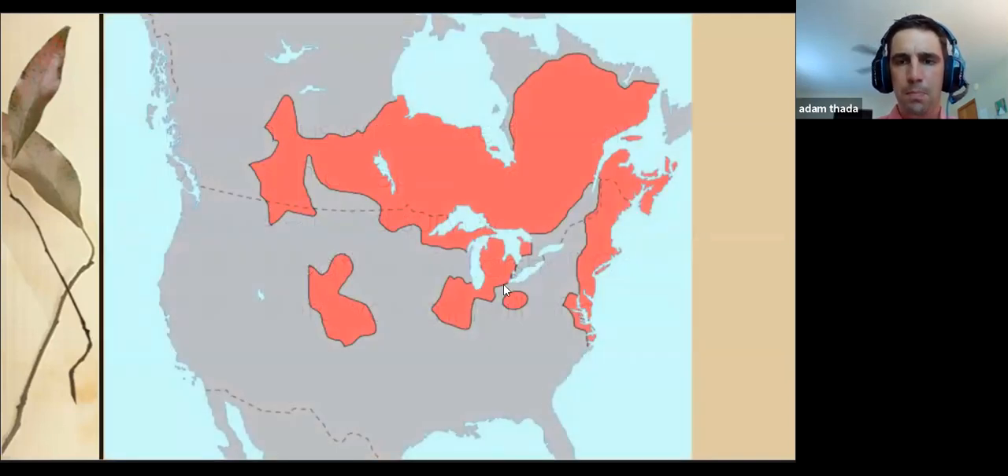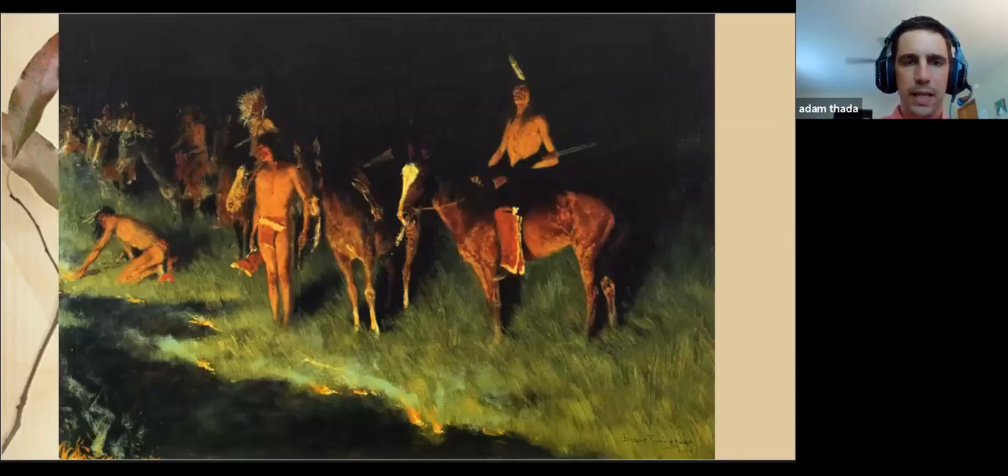Starting with the Potawatomi, who knew this world as Turtle Island — home to about 500 nations. The highlighted portion is the Algonquin people group at the time of European contact, of which there were 30 language groups, and the Potawatomi were one, closely related to the Ojibwe. A premier research volume on the Potawatomi by David Edmonds is called Keepers of the Fire. Ecologically, the Potawatomi specifically, and most people inhabiting the continent at the time, used fire pretty frequently to manage the habitat around them for the species they wanted.